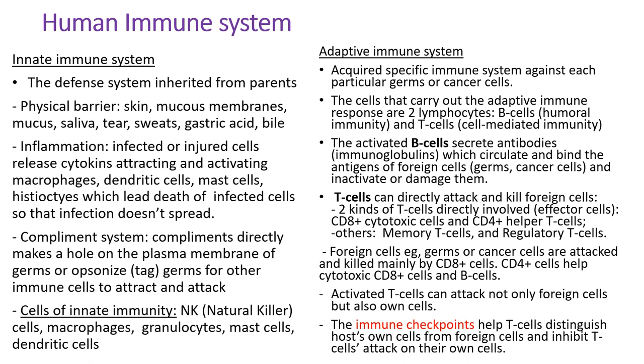I would like to go over the human immune system before we discuss immunotherapy. The immune system is a complex network of cells, proteins, and chemicals that protect our body against germs or cancer cells while protecting our own cells. There are two kinds: innate and adaptive immune system. As the name implies, the innate immune system is the defense system since birth, like skin, mucous membrane, mucous, saliva, tears, sweat, gastric acid, and bile. For example, gastric acid kills the germs in food in the stomach. And inflammation is part of the immune system.